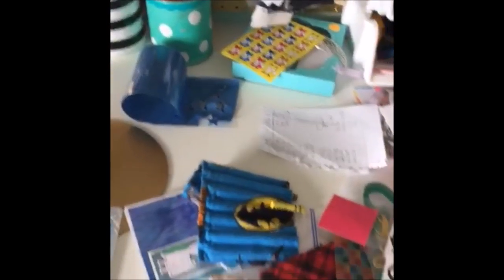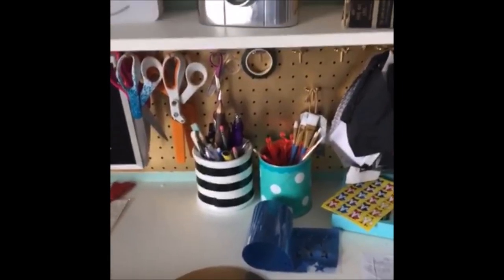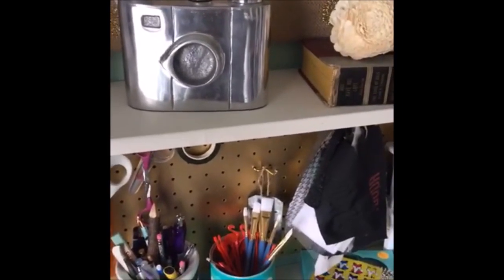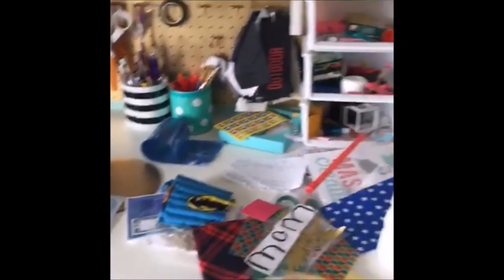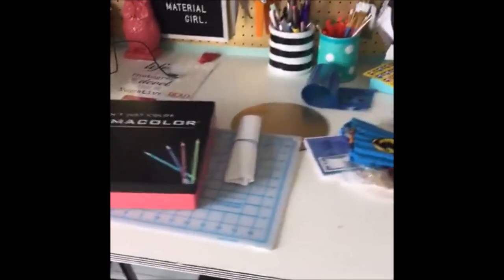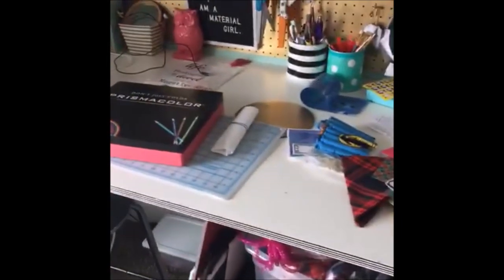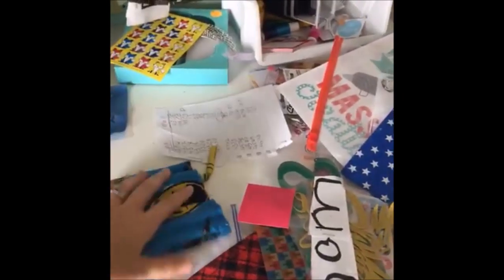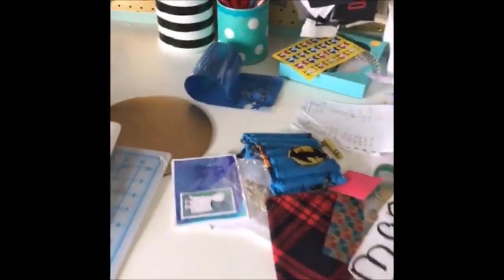My daughter made me a bookmark. Whenever my kids need something sewn or fixed — like a Polly Pocket head falls off — they just put it on my craft desk. So I come in here and it is just filled with stuff. They know to put it on my craft desk, so it just accumulates. My son wants me to fix his crayon roll. There's just crap everywhere.